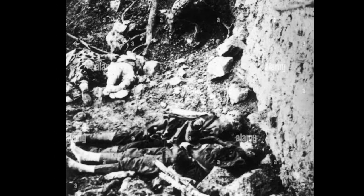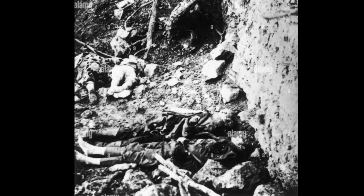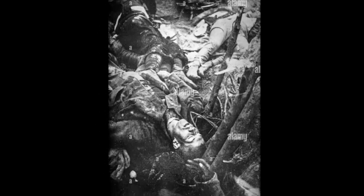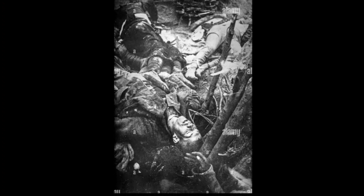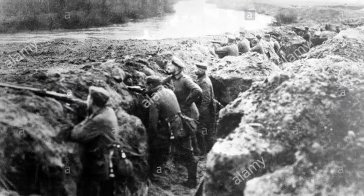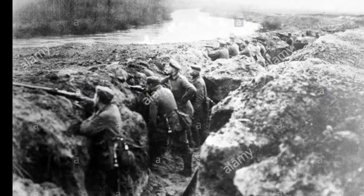Battles of Early 1915: The battles of early 1915 saw attempts by both the Allied and Central Powers to make strategic gains and break the stalemate. The Battle of Neuve-Chapelle, launched by the British, aimed to seize German-held positions and create a breakthrough. Despite initial successes, logistical challenges and German counterattacks limited the overall gains.